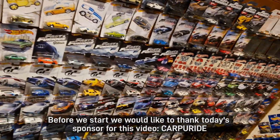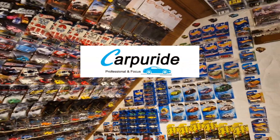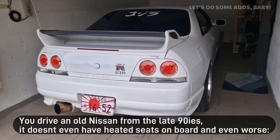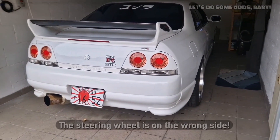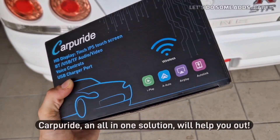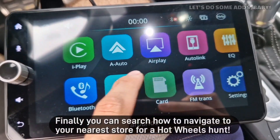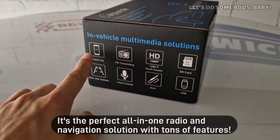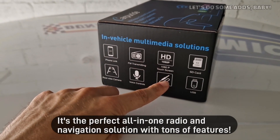Before we start we would like to thank today's sponsor of this video, Carperide. You might know the problem — we drive an old Nissan from the late 90s, it doesn't have heated seats on board and even worse, the steering wheel is on the wrong side. That's why you should focus on the essentials. Carperide, an all-in-one solution, will help you out. Finally, you can search how to navigate to your nearest store for a hardware hunt.